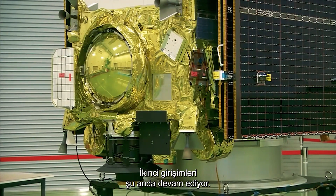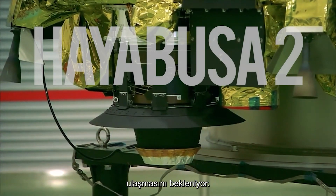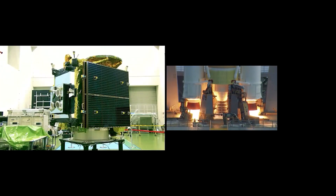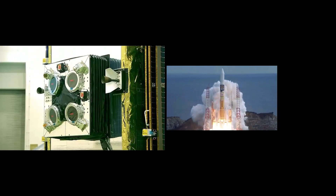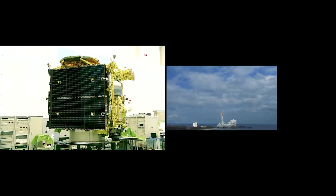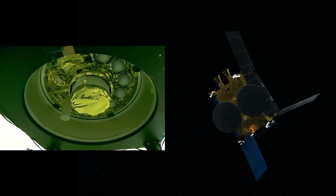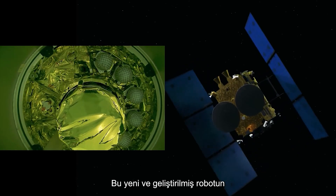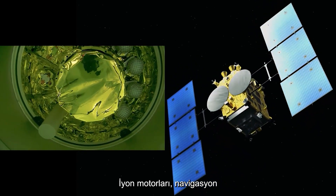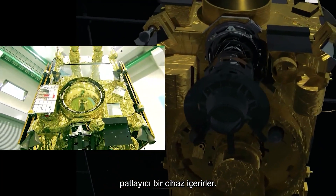Their second attempt is currently underway. Hayabusa 2 is coasting towards another asteroid, Ryugu, and should reach its destination in the middle of next year. This new and improved robot has several new capabilities built in, including ion engines, navigation and attitude control systems, and an explosive device to dig into the asteroid and return material from within it.